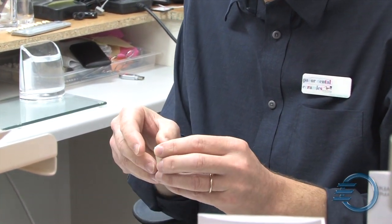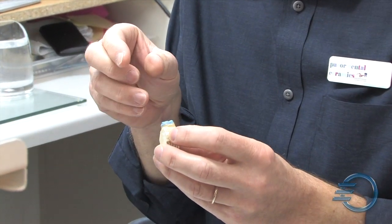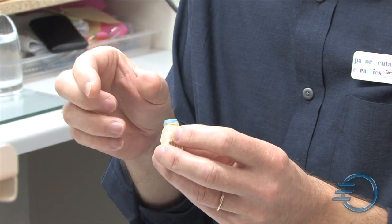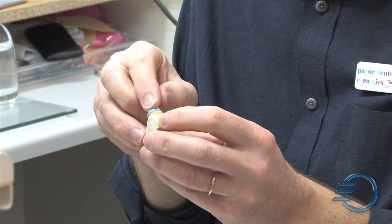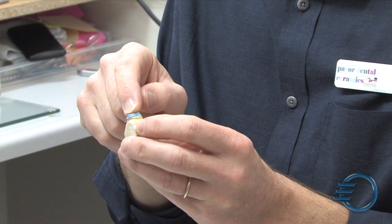Sometimes we see disappointing results once they've been cast. But with the wax patterns produced by the SolidScape technique, they fit. There are no marginal gaps and it's just perfect.